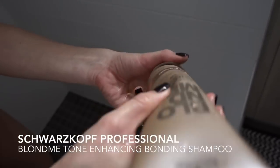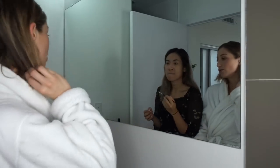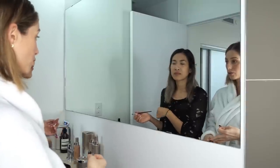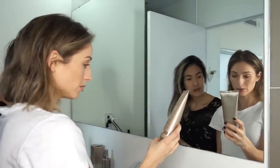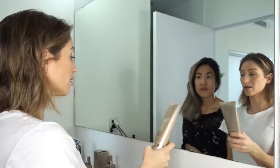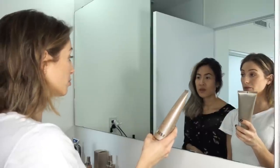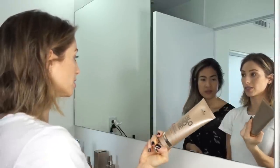Schwarzkopf Professional Blonde Me Collection basically works for any hair color. You're a really cool blonde, I'm warmer, so they have all blondes — warm blondes and then cool tones. I use this bonding shampoo and what's really nice is that it doesn't strip your hair but it brings your color to life, because a lot of the purple-toned shampoos are really drying. And it's amazing that I don't have to go to the salon as much to get toned.